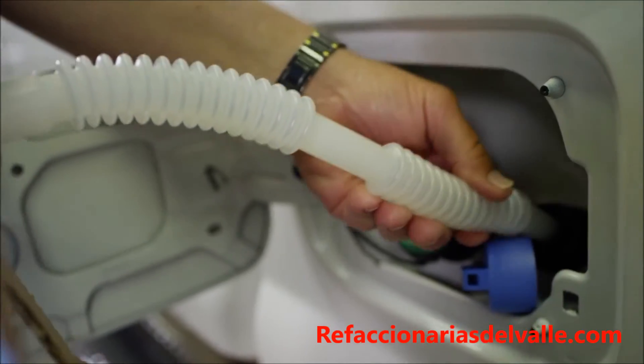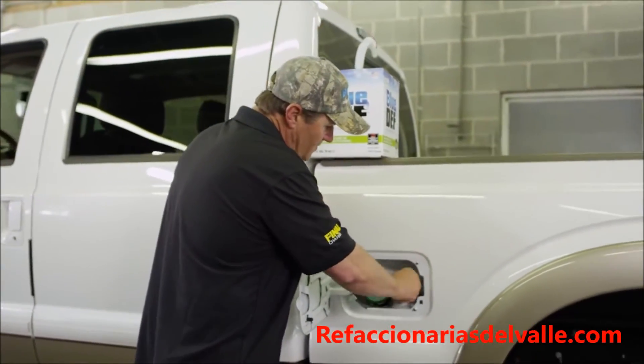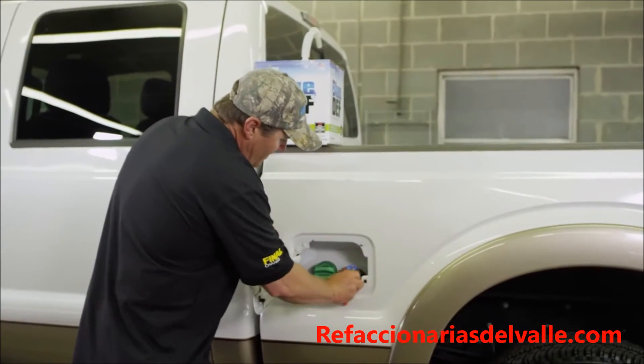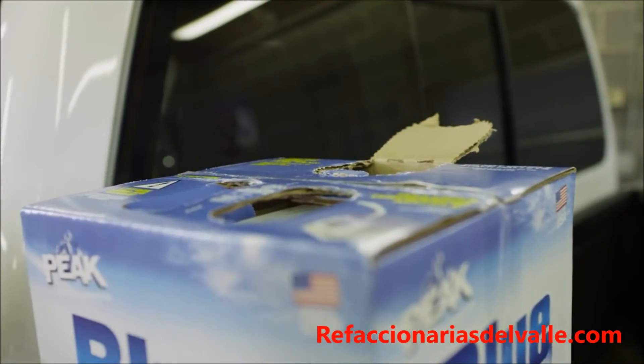Now that we're full, carefully remove the nozzle from the port. And even though Blue Def is non-hazardous, it can be corrosive to paint. So it's probably a good idea to have a rag and wipe off any excess, just to be safe.